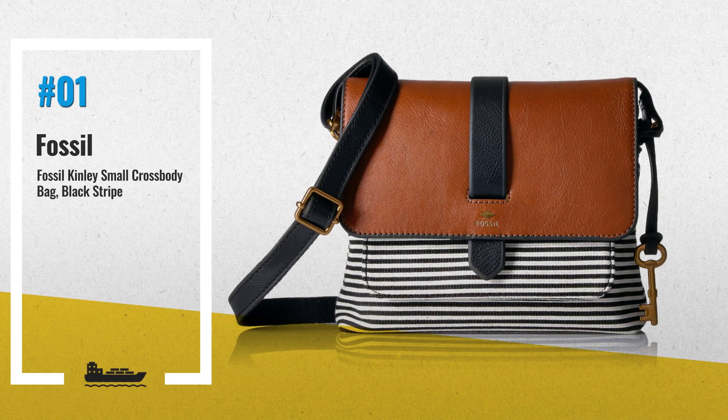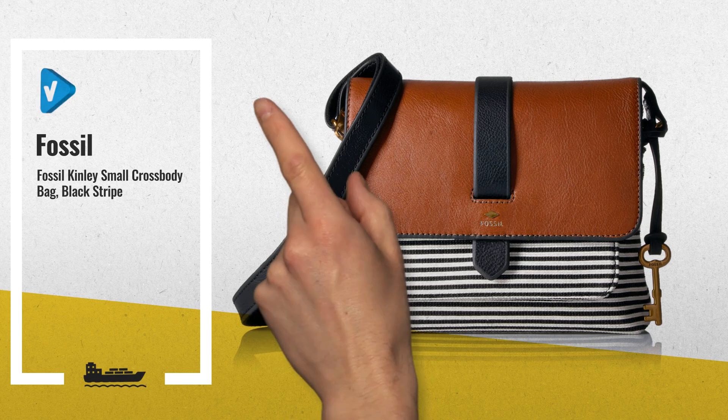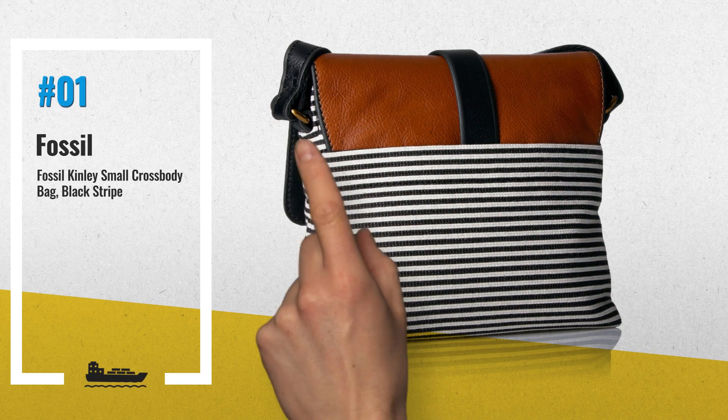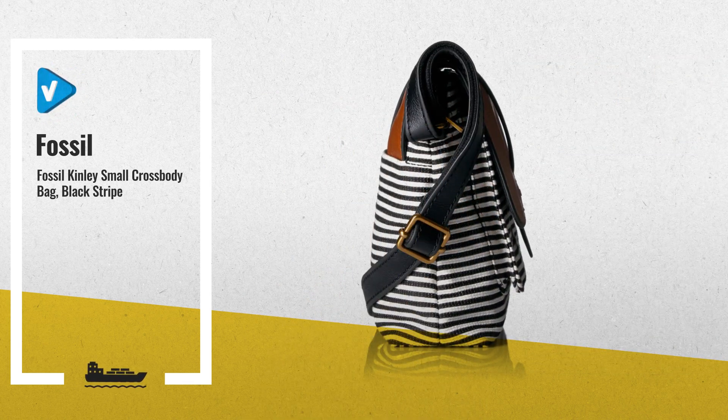Number 1: Let's Talk Smalls. Himi is your mini crossbody that packs a pretty punch. Its eye-catching exterior pocket makes its soft leather silhouette one of our favorite new shapes of the season, by Fossil.